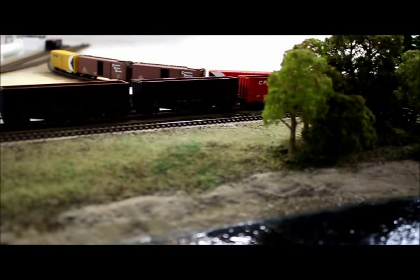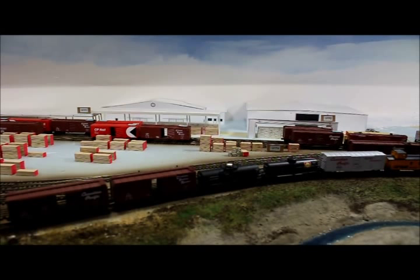The large Triangle Pacific sawmill at Slocan City is the primary reason for the continued use of the Slocan branch. Here we're going to drop off some empty boxcars, chip hoppers, and a few miscellaneous cars for other customers, and we'll pull the loads and organize them for our return journey.